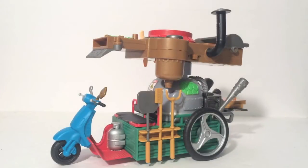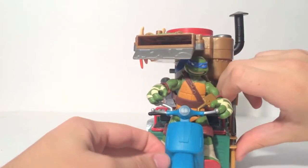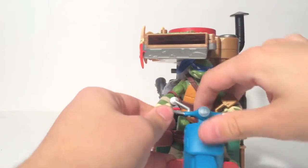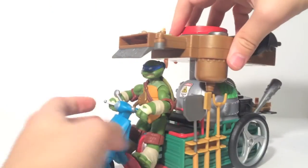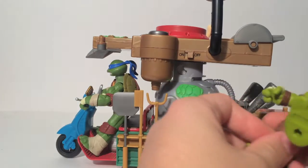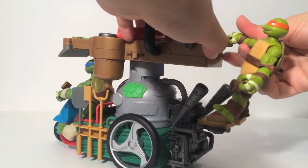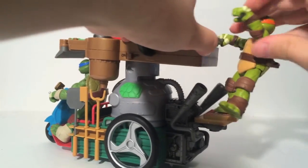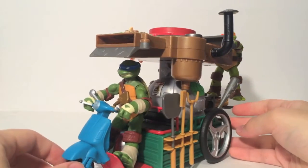In terms of compatibility with the turtles, despite being a $30 vehicle it only holds two figures — most of the $30 vehicles hold four. You can fit two turtles on here: one up front with the scooter and one in the back. I'll go with Leonardo since the scooter is blue. Getting them down in there can be a little tricky but it is possible. And since Michelangelo's all about pizza, we'll put him in the back — there's a foot peg and he can grab on to hold and steer.